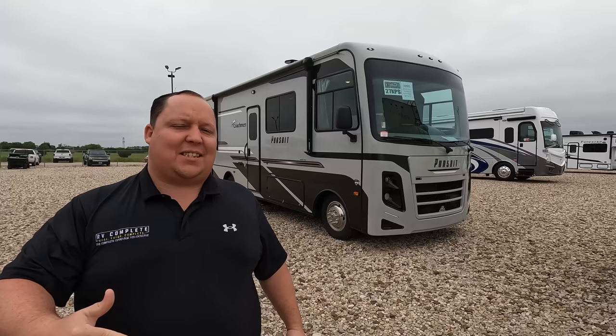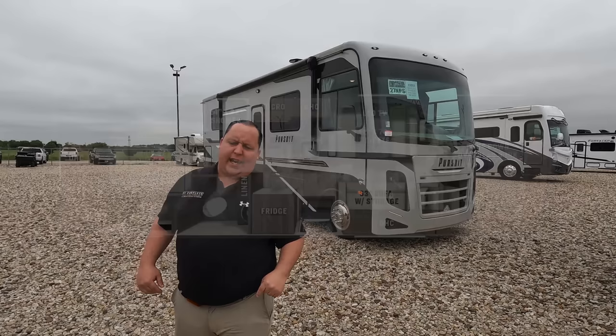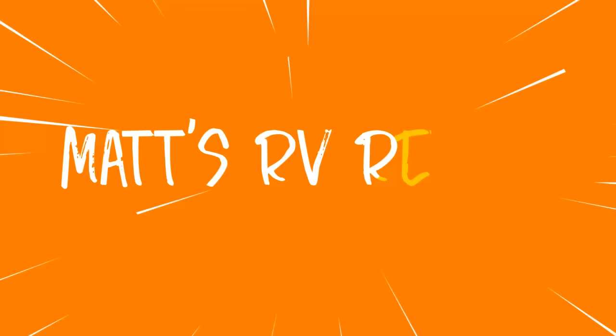Hey everyone, I'm Matt. Welcome back to another video. Today, excitement level is a 10. We are taking a look at the cheapest, smallest, but best-priced Class A gas motorhome you can get for 2022. A big reason for that is there are no slide outs. This is a 2022 Coachman Pursuit Model 27 XPS. We'll look at outside features first, then inside, and then give you three things we love and three things we dislike.